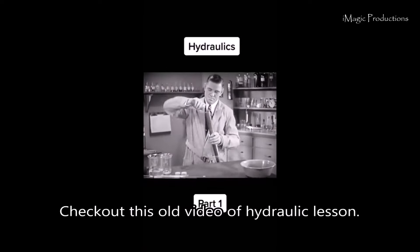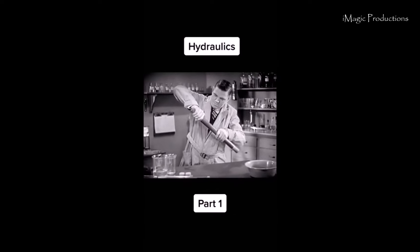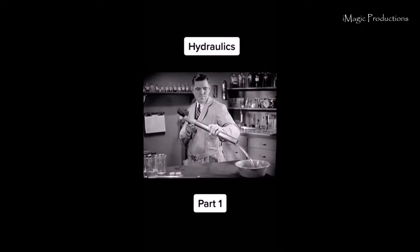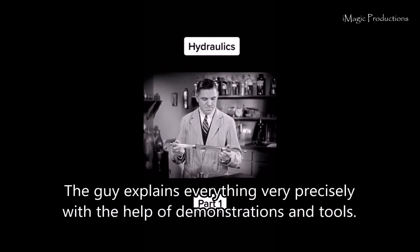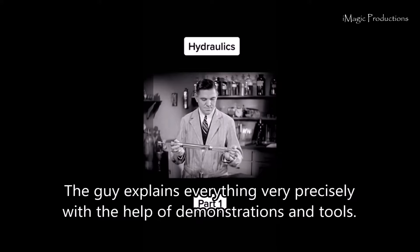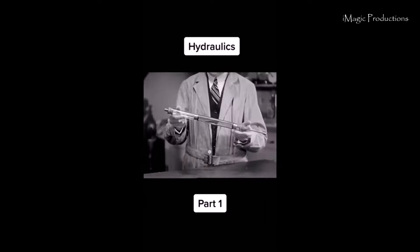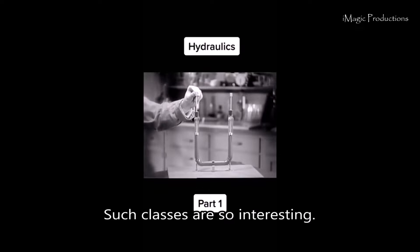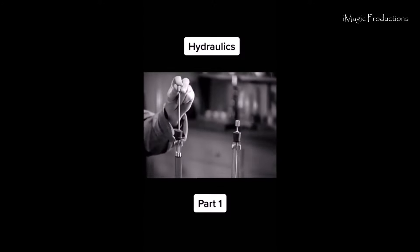Check out this old video of a hydraulic lesson. Fill a tube with liquid and put a plunger at both ends — any blow on one plunger sends the other plunger flying out. The guy explains everything very precisely with the help of demonstrations and tools. Power is transferred to the other plunger by hydraulic transfer. This is the simplest kind of hydraulic system. It doesn't affect the transfer of power at all — it goes around corners just the same. Such classes are so interesting.